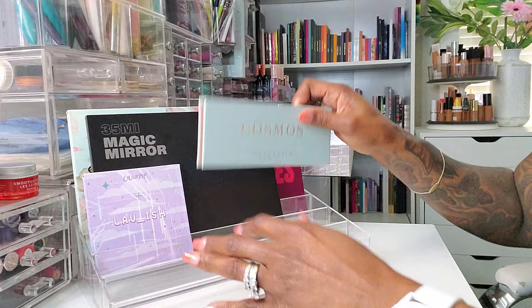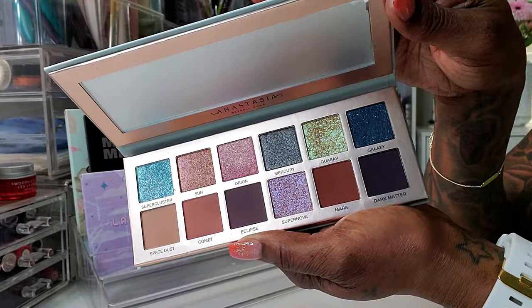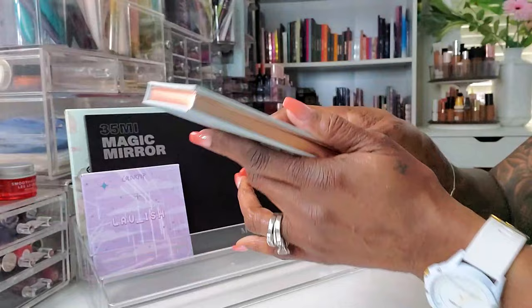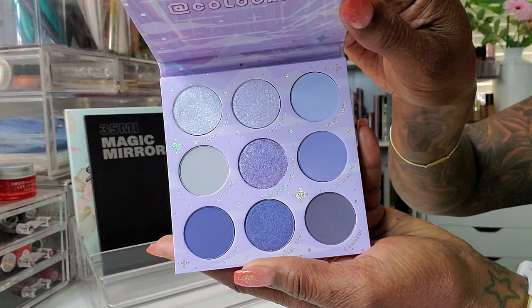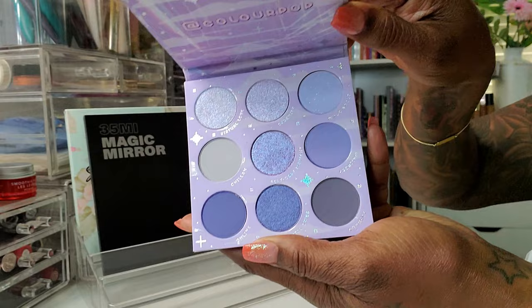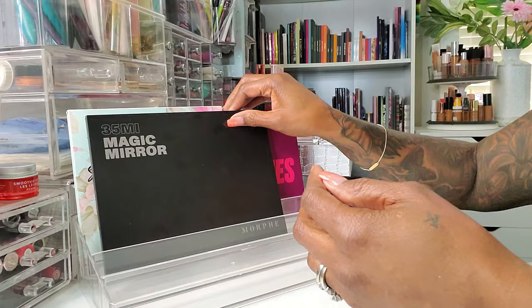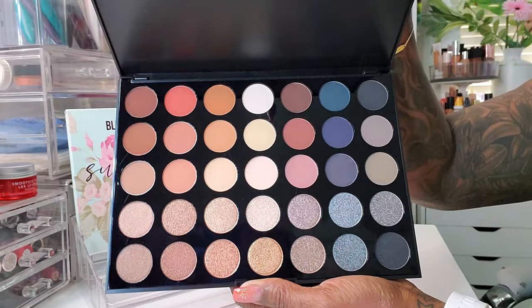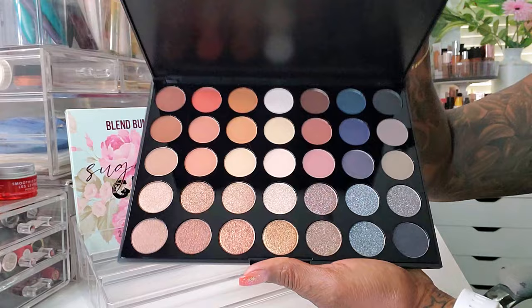And the new Cosmos Palette from ABH — I can't wait to play with this. I almost already played with it but decided to wait for this Shop My Stash. It is so, so pretty. I also grabbed my new ColourPop Lavish Palette — it's beautiful, kind of cool lavender tones, very cool and very pretty. Not shades I would normally gravitate to, so I'm really curious to see how this eyelid look is going to look on me. I also pulled my new Morphe Magic Mirror Palette, the 35MI — I don't even know how old this palette is but it's new to me. Very basic, but you guys know I'm going to rock the heck out of this palette.